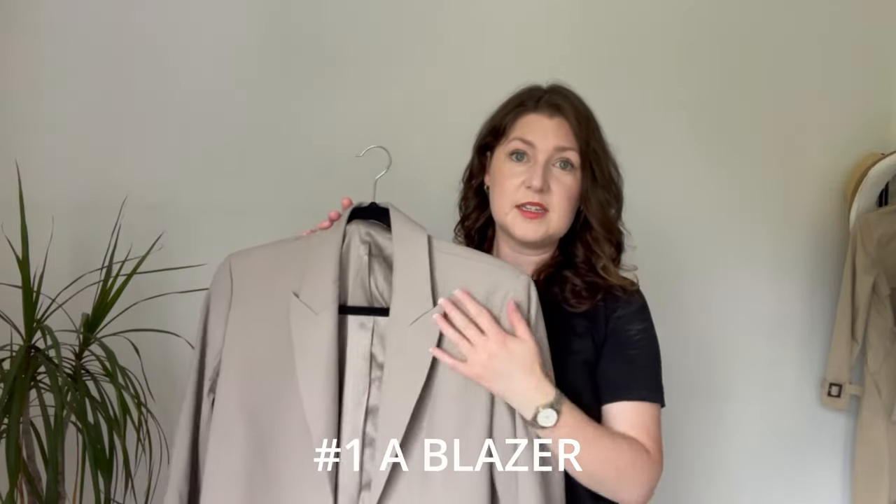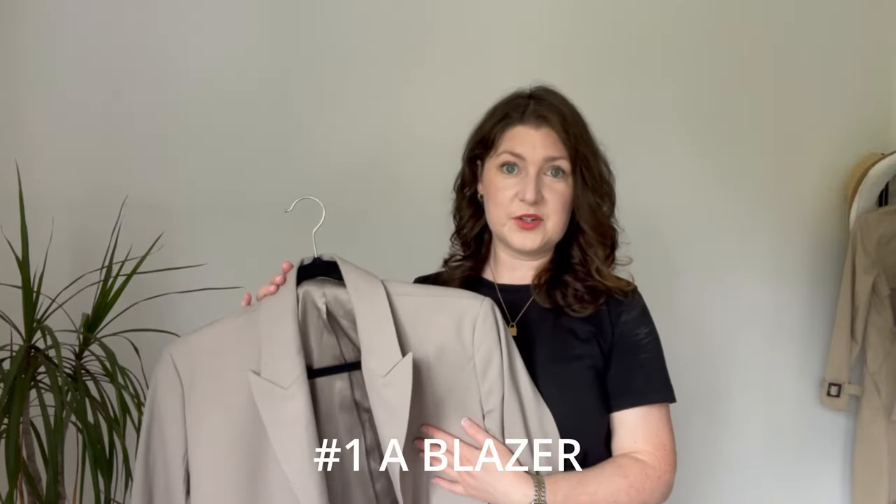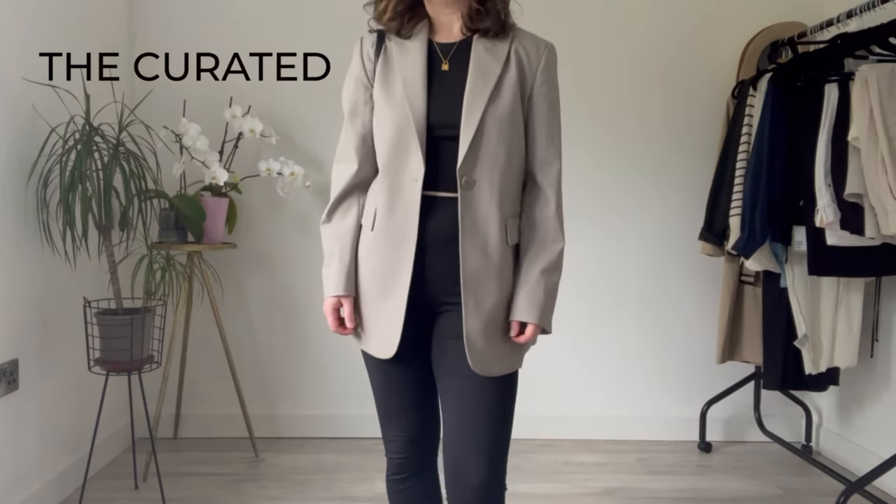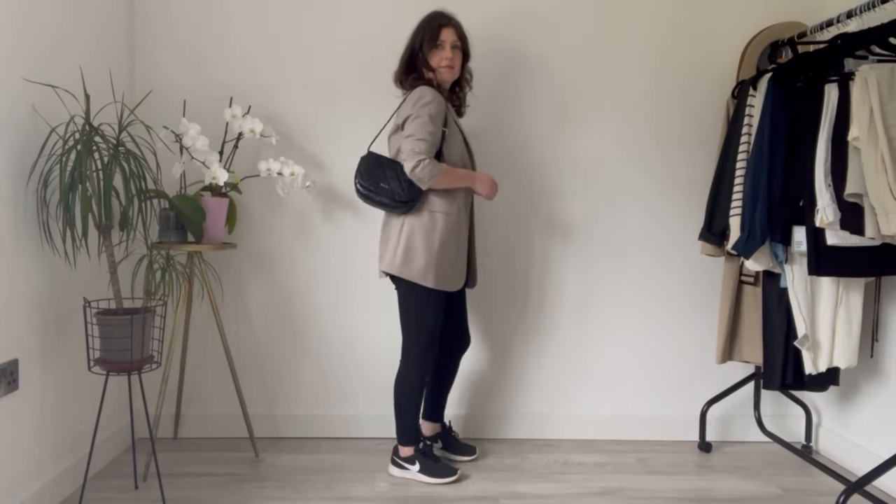I'm going to start with what is in my opinion the most versatile piece out of the bunch, and it is a blazer. It doesn't have to be this blazer — any blazer will do. This one is from The Curated, it's a slightly relaxed fit, and it is 100% lined in silk, which makes it extremely comfortable and breathable to wear. This piece will mix and match with so many outfits. I love wearing an all-white base to take me from summer into autumn, and then as the weather gets colder I move to an all-black base.